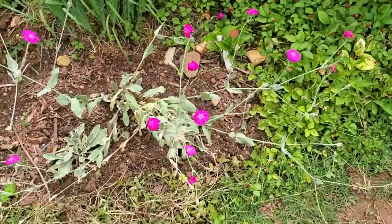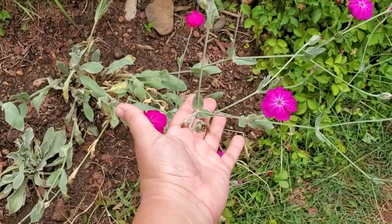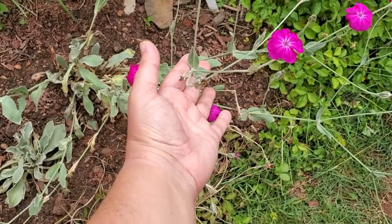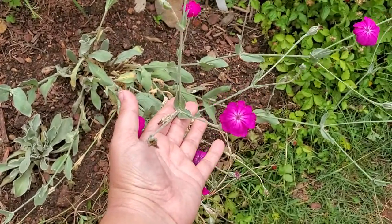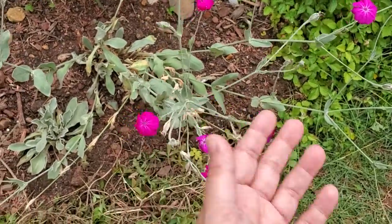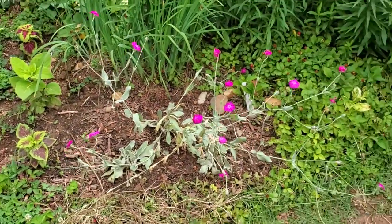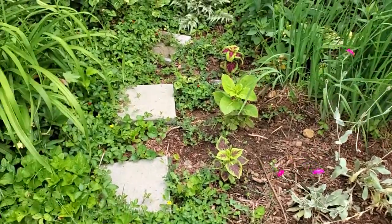My neighbor gave me some rose campion. Rose campion will spread, but it's a wonderful filler flower and has these brilliant blooms and silvery leaves. My grandmother grew this in her garden and it was her favorite flower, and I love it. When I saw it coming up at my neighbor's house I asked if I could have one plant and she gave me three. This will spread, so I'll have more, which is what I want here in this kind of wild area. I want to add pops of color here and there.